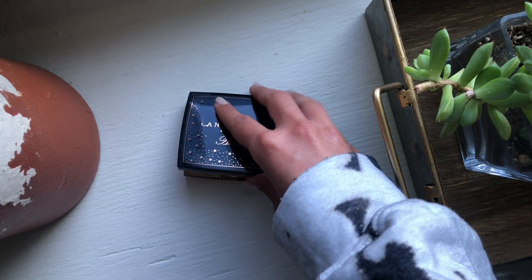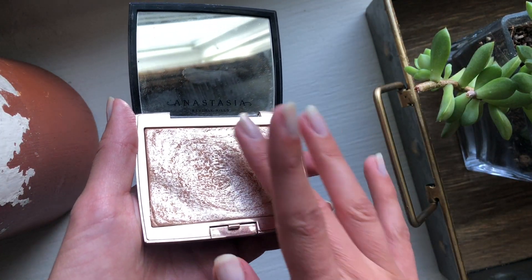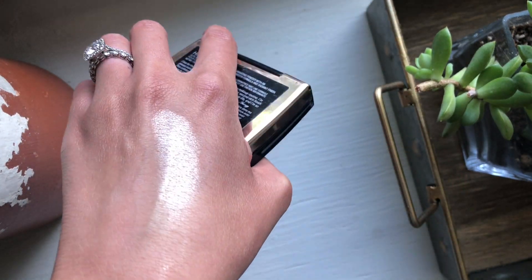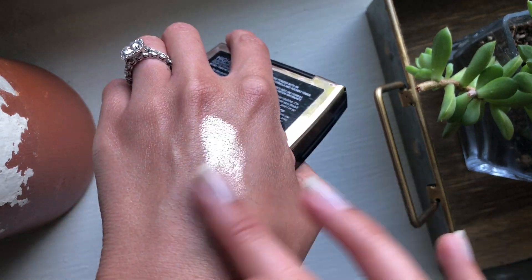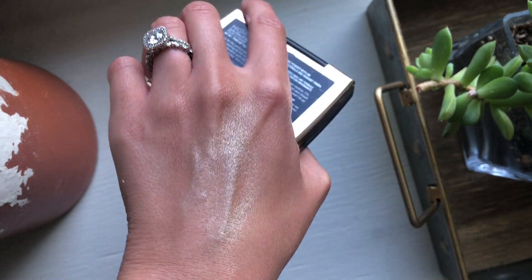I also want to give a bonus shout-out to my favorite highlighter of all time, the Anastasia Amrezy Highlighter — I wore this on my wedding day. This is the most perfect highlighter ever invented. If you want to add a little something to the Essence Pure Nude without looking overdone, apply the Essence with a beauty blender and then take a fan brush and put the Amrezy on top. It's so beautiful — it's skin-like, no shimmer, no glitter, just straight glow.